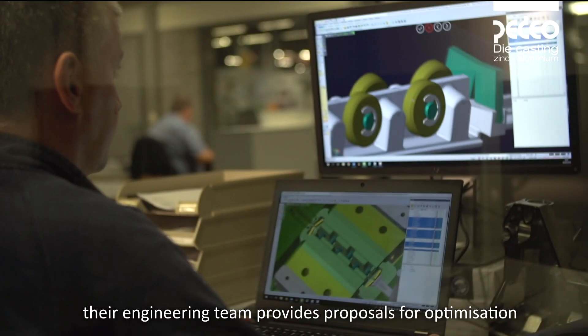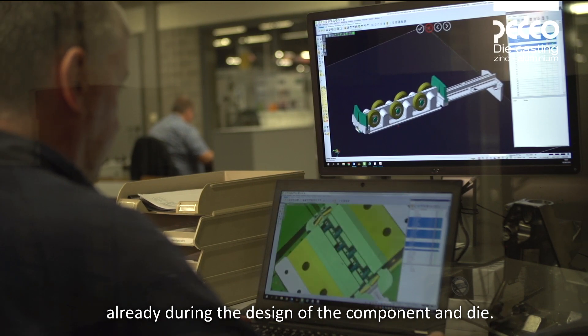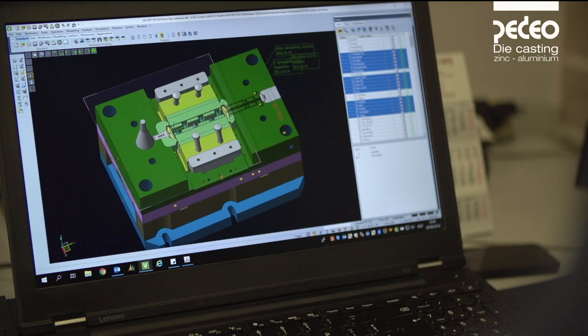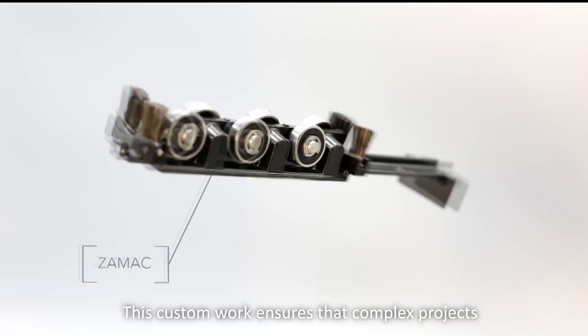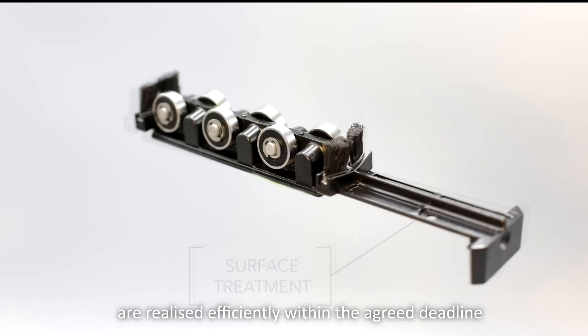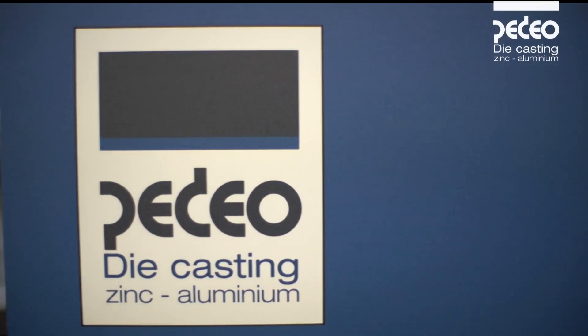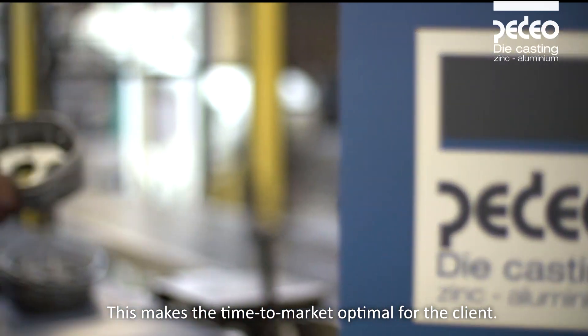The engineering team provides proposals for optimization already during the design of the component and die. This custom work ensures that complex projects are realized efficiently within the agreed deadline and at the proposed cost, making the time to market optimal for the client.